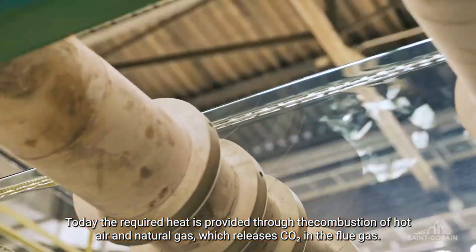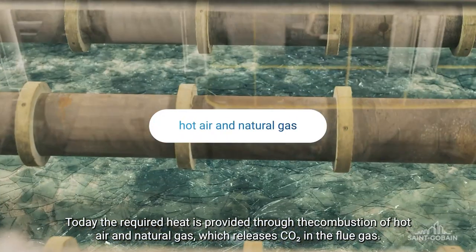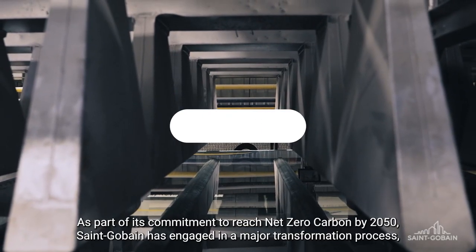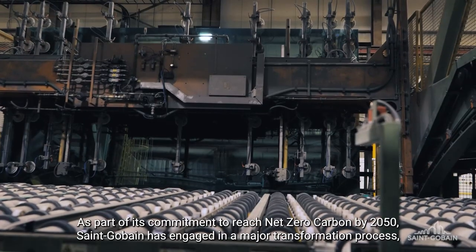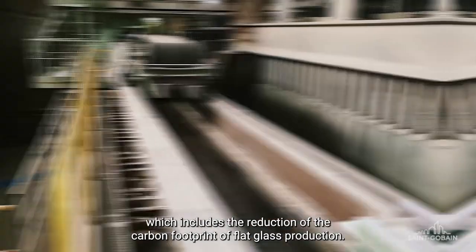Today, the required heat is provided through the combustion of hot air and natural gas, which releases CO2 in the flue gas. As part of its commitment to reach net zero carbon by 2050, Saint-Gobain has engaged in a major transformation process, which includes the reduction of the carbon footprint of flat glass production.